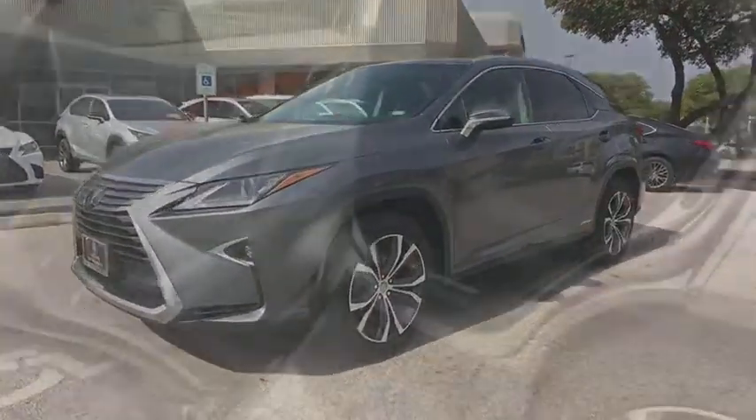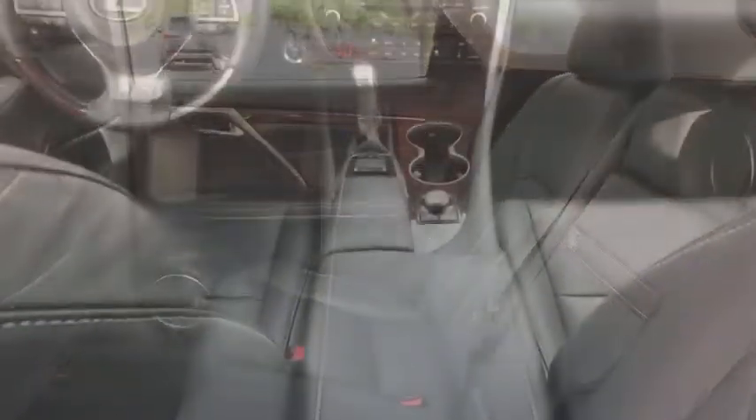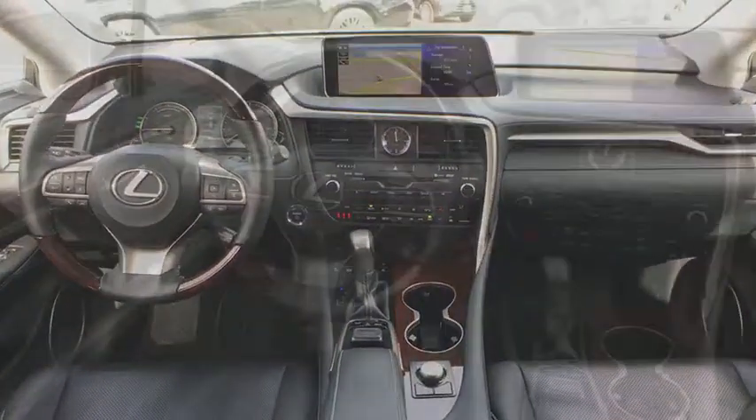Moonroof, alloy wheels, power steering, cruise control, anti-theft security system, climate control, center armrest, security system.